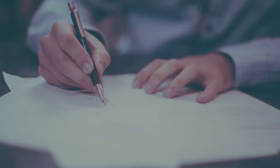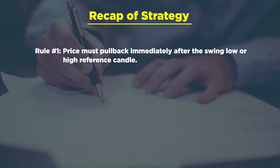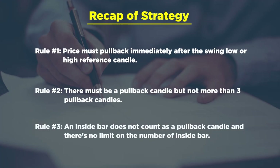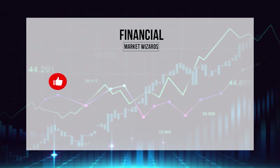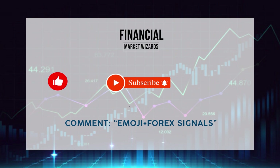That's all the examples. Recapping the rules of the entire strategy — we have three rules. Rule number one: price must pull back immediately after the swing low or high reference candle. Rule number two: there must be a pullback candle, but not more than three pullback candles. And finally, rule number three: an inside bar does not count as a pullback candle, and there's no limit on the number of inside bars that you can have. If there's any specific part that isn't clear, leave a comment to clarify your doubts — my team will do their best to answer your questions.